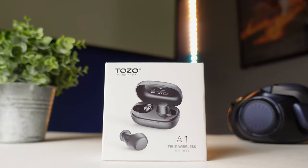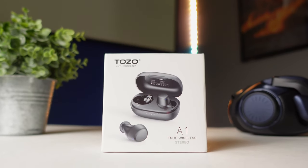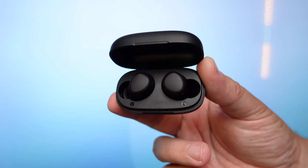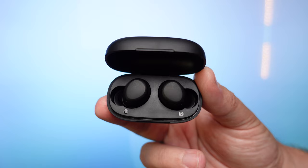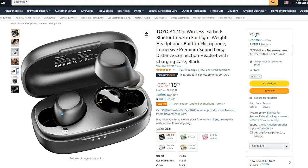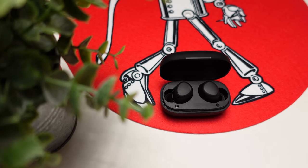Today we're going to check out the TOZO A1 true wireless earbuds. This is an upgraded version of the pair that came out in late 2021. They made some really noticeable upgrades, which is why I wanted to talk about these — but also the price. They retail for $30, but they're on sale and there's a coupon you can check off, so right now you can pick them up for only $16.